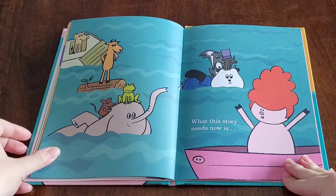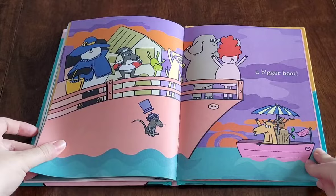What this story needs now is a bigger boat. And that was 'What This Story Needs Is a Pig in a Wig.' Thank you for reading with us today.